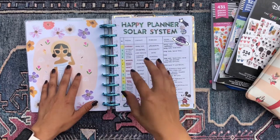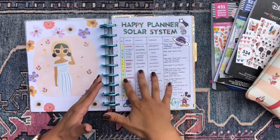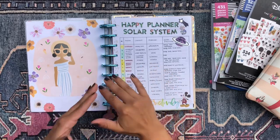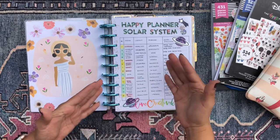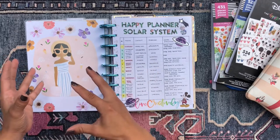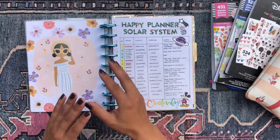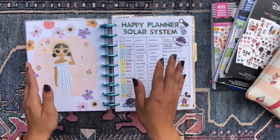So I did this little spread where I just kind of mapped out the current planners that I'm using, what I'm using them for, what their layouts are, and what I expect to evolve each planner into for the coming year. Some of my planners I am discontinuing. Some of them I'm merging into other planners. Some I'm just changing the layout, and some I'm keeping exactly the same.